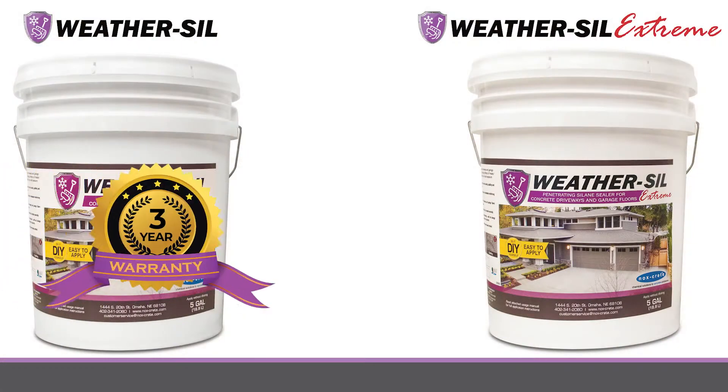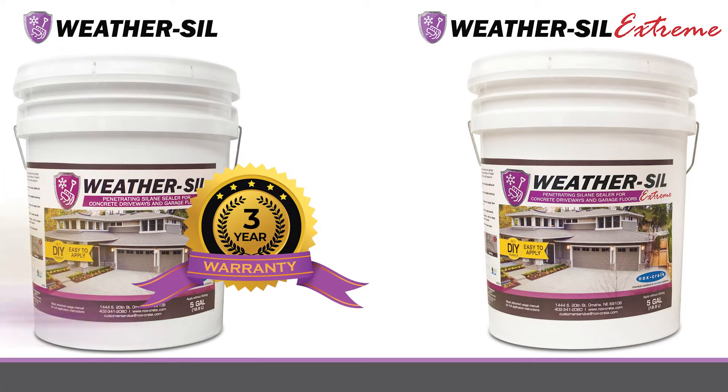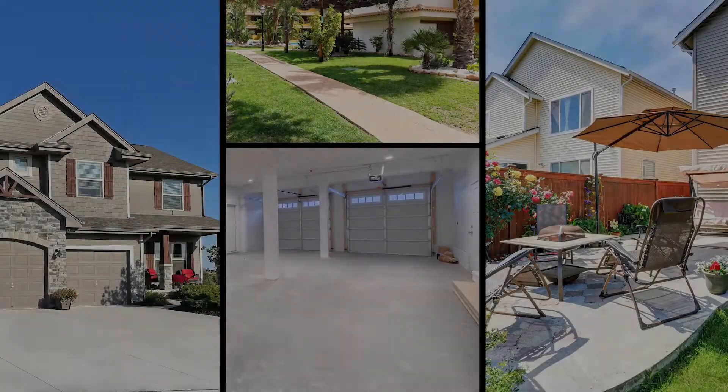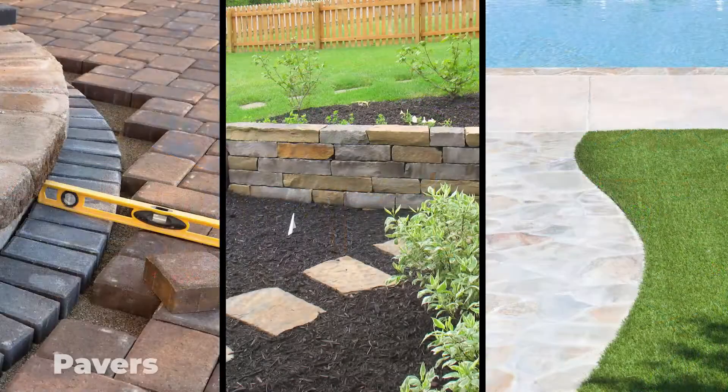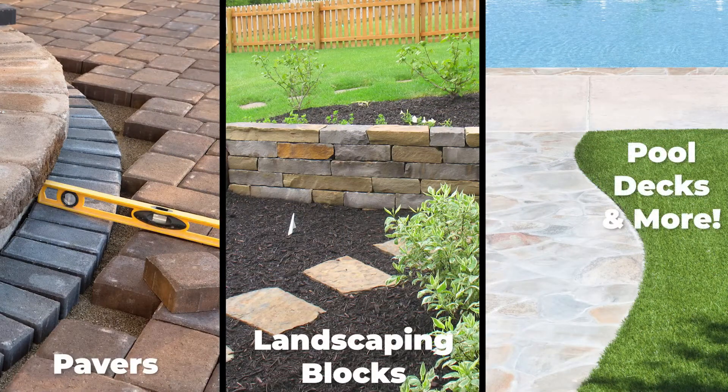WeatherSill comes with a three-year warranty and WeatherSill Extreme comes with a five-year warranty. WeatherSill can be used on concrete driveways, garage floors, sidewalks, walkways, patios, pavers, landscaping blocks, pool decks, and more.